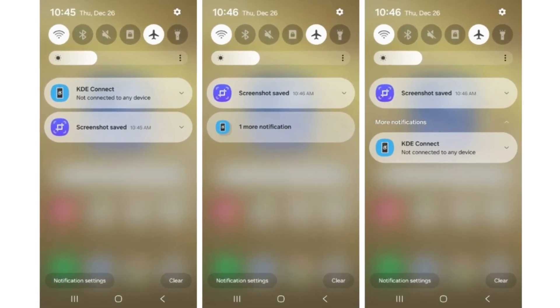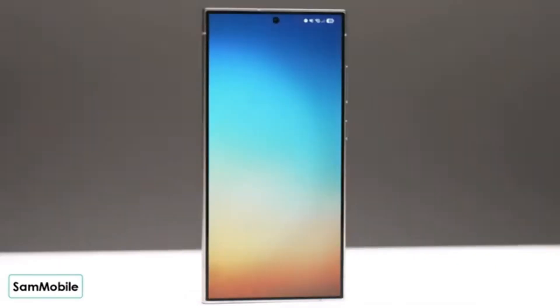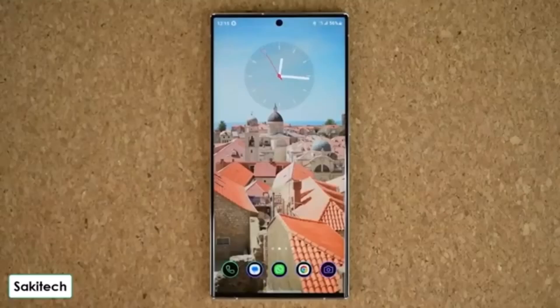Filter Notifications isn't the only update in One UI 7.0. Samsung is introducing several other useful changes, including a vertical app drawer — no more swiping sideways, now you can scroll through apps vertically.